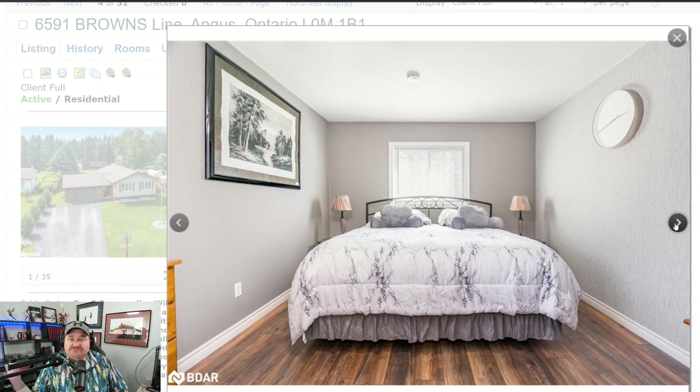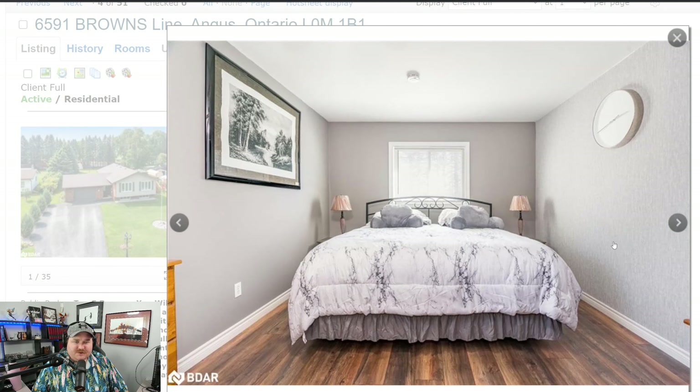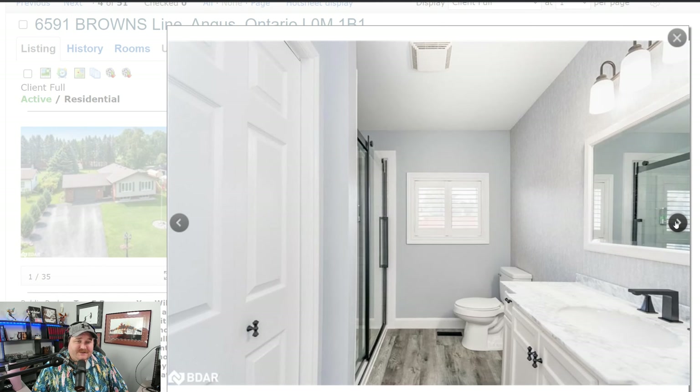Bedroom one is a decent size — that looks like a king-size bed; if it's a queen you've got some extra room. Nightstand on either side, how much more do you need? Then there's this other room which has to be the master — it just looks bigger and brighter. You've got attic access directly in the room, which is nice — you're not climbing into a closet to get up there.